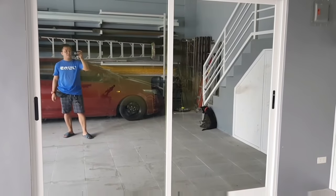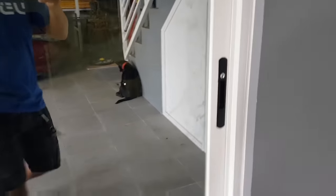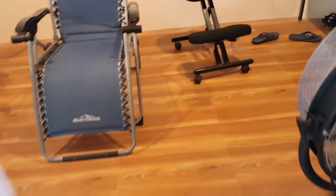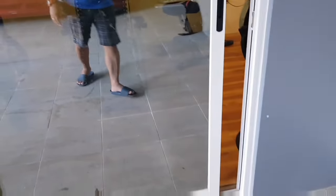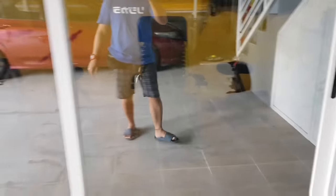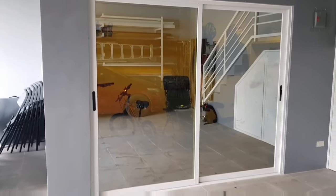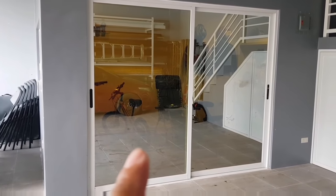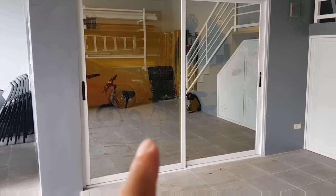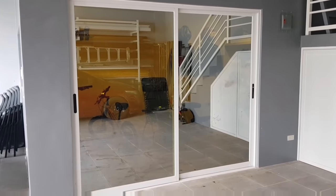Balik tayo dito sa reflective glass. Buksan natin yung ating sliding door. Bubuksan ko yung ilaw. Ang oras po ngayon ay 3 PM. Nakabukas na yung ilaw. Kung mapapansin natin, medyo naaninag na natin yung sa loob. Kaya yun yung binabanggit ko sa inyo - depende yan doon sa liwanag sa area.